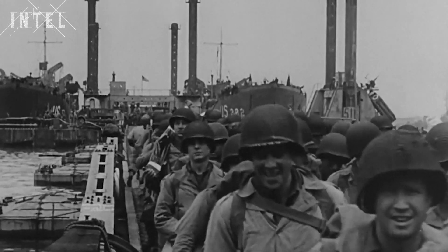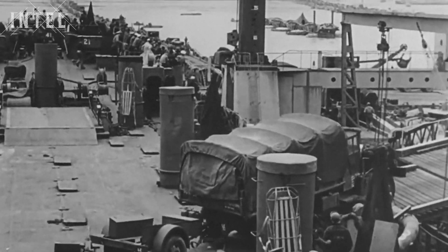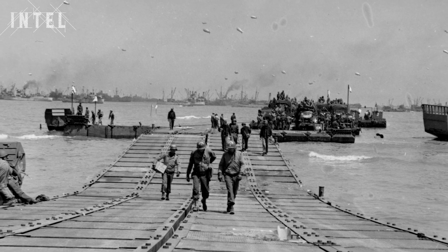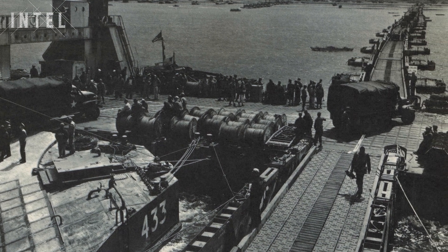After the 20th of June, Mulberry B itself was unloading 6,750 tonnes a day. In total, it was used to land over 2.5 million troops, 500,000 vehicles, and 4 million tonnes of supplies. The use of Mulberry B began to decrease only when the Allies captured the port of Antwerp. But some of the technologies that made it possible are still used today.